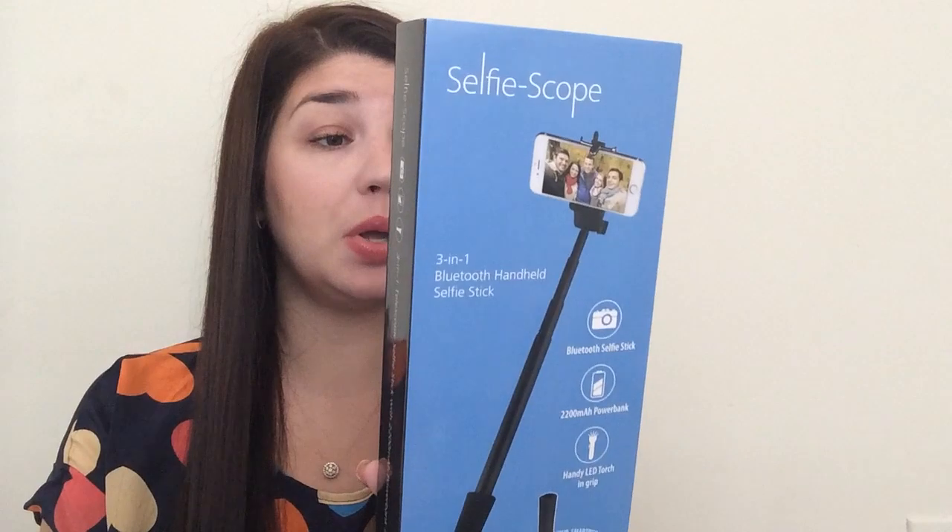The next thing was from a personal email — a company wrote to me and asked if I would do a review. So I said sure. This is the Selfie Scope — a three-in-one Bluetooth selfie stick that also works as a charger for your phone. I'm kind of tired of selfie sticks, but they said if I review this they could work with me further with more products, so I agreed.